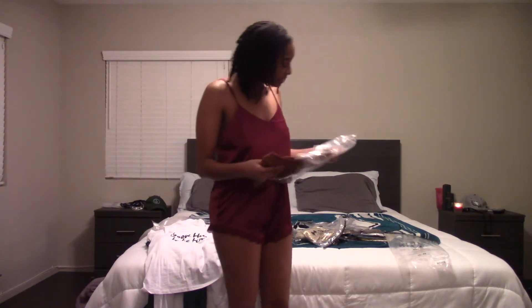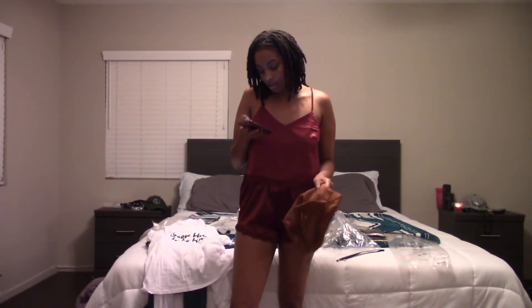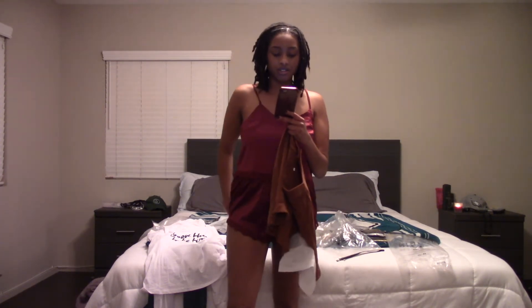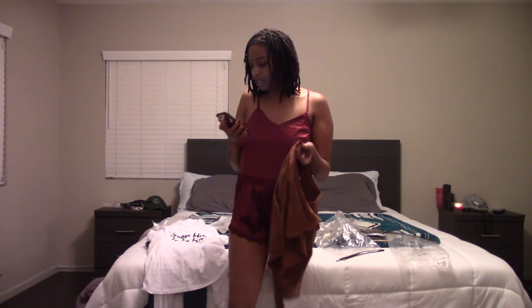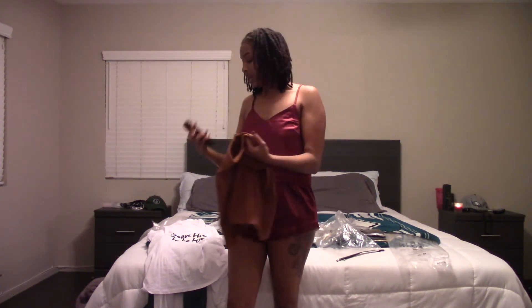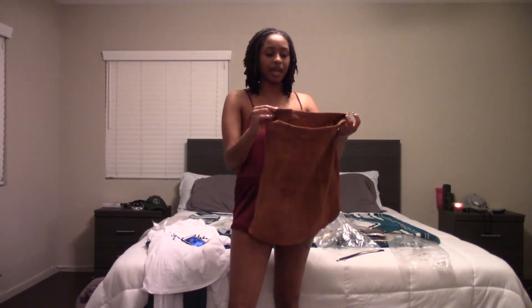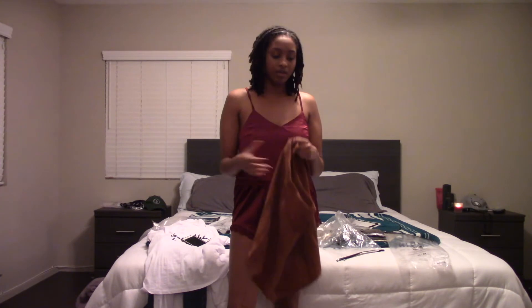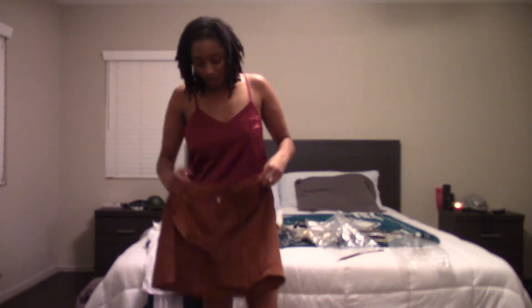This is a corduroy skirt. Let me get the actual name — this is called the Buttoned-Up Cord Skirt. It was $10. In the picture it looks more brown on my phone, but in real life it's more of like an orangey-brown. Don't come for me because I don't know my colors that well — I'm just trying to explain it to you guys the best way that I can.